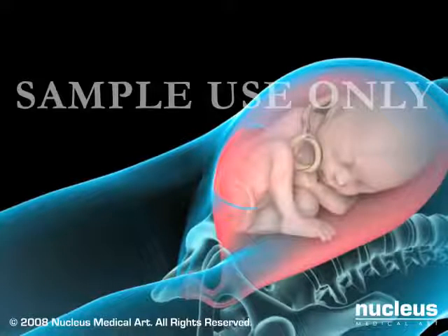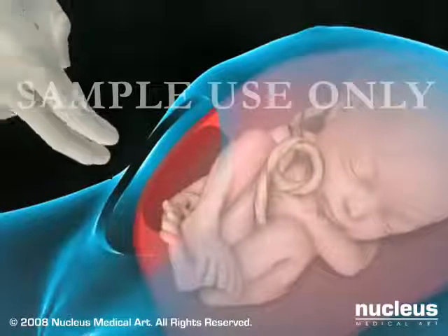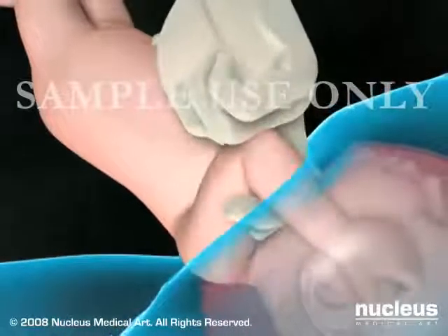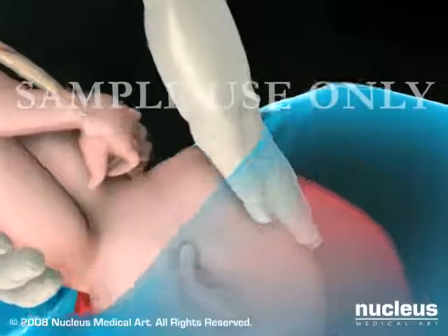Your doctor will then make a second incision on the lower part of the uterus. Once the uterus is opened, your doctor will rupture the amniotic sac, if it is still intact, and deliver the baby. The time from the initial abdominal incision to birth is typically five minutes.